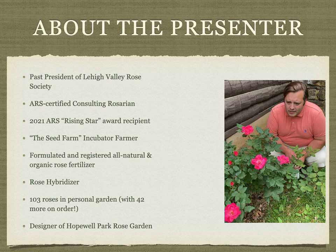I formulated and registered an all-natural inorganic rose fertilizer, and in 2022 I started hybridizing my own roses. I have 103 roses in my personal rose garden with another 42 on the way. I've also designed the Hopewell Park Rose Garden.